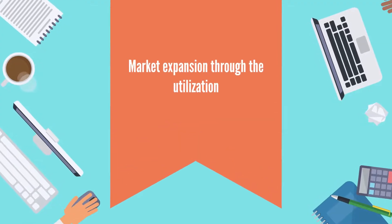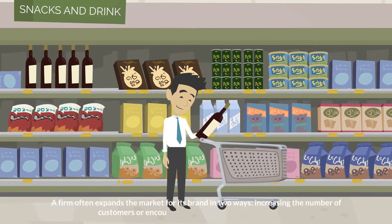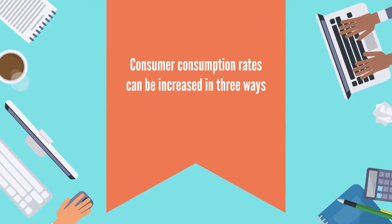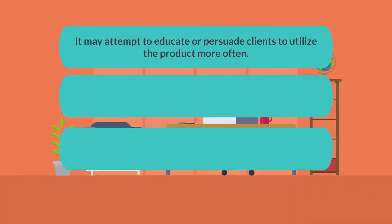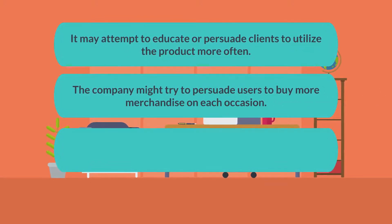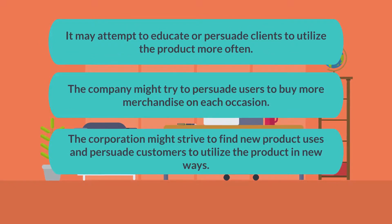Market expansion through utilization: a firm often expands the market for its brand in two ways — increasing the number of customers or encouraging more consumption per intake. Consumer consumption rates can be increased in three ways: the company may attempt to educate or persuade clients to utilize the product more often; it might try to persuade users to buy more merchandise on each occasion; or the corporation might strive to find new product uses and persuade customers to utilize the product in new ways.